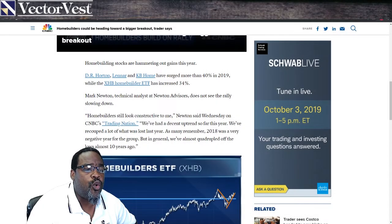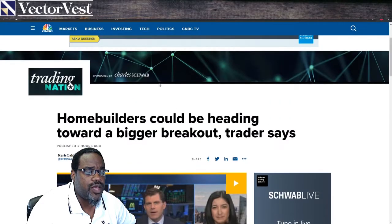The next story talks about the home builders. Home builders could be heading toward a bigger breakout.